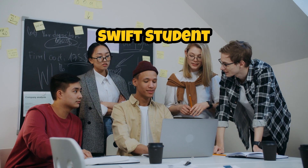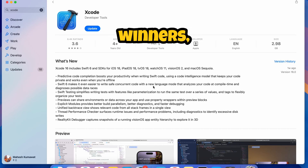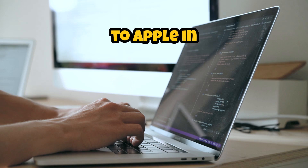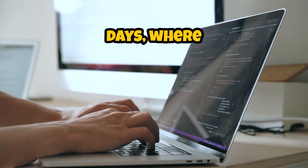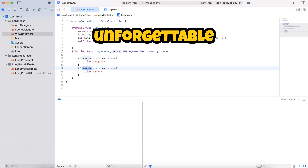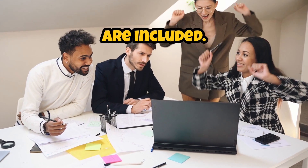Winners of Swift Student Challenge: out of 350 winners, 50 distinguished winners will be selected for their exceptional work. They will be invited to Apple in Cupertino for three inspiring days, where they'll learn from Apple experts, connect with peers, and enjoy unforgettable experiences. Travel and lodging are included.